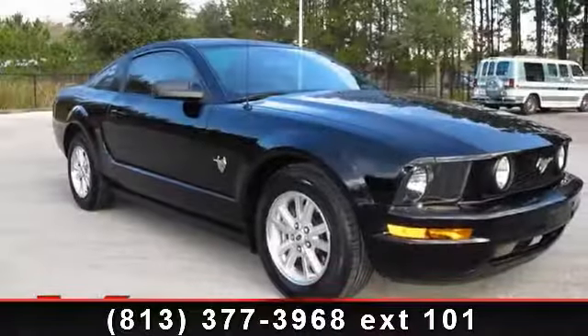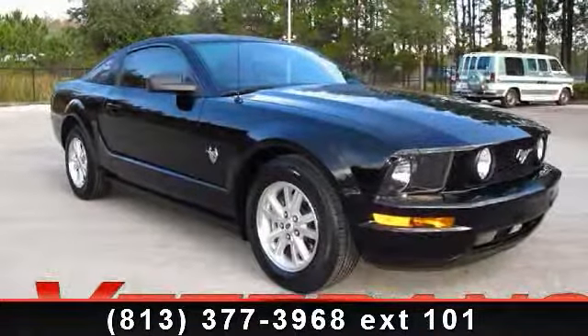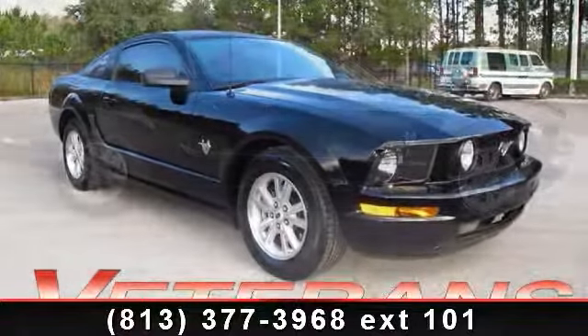Check out this 2009 Ford Mustang. This may be the set of wheels you've been looking for.